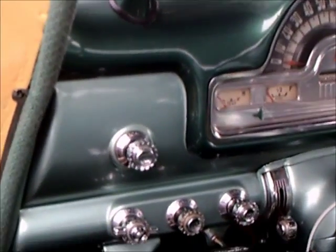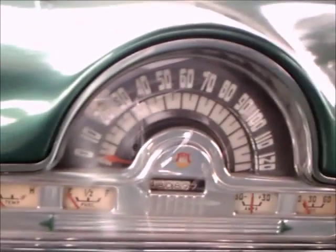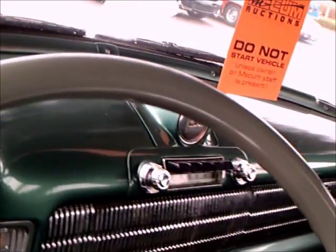Although this is a 98 series — the top of the line — there are no power windows, but it looks like it has just about everything else. It's got the handbrake there on the left. That's the Autronic Eye, the automatic headlight dimmer up there on the dash. A complete gauge cluster there with the speedometer.